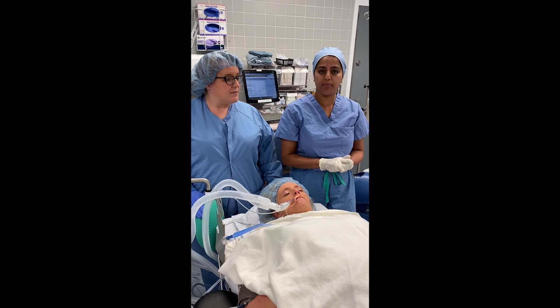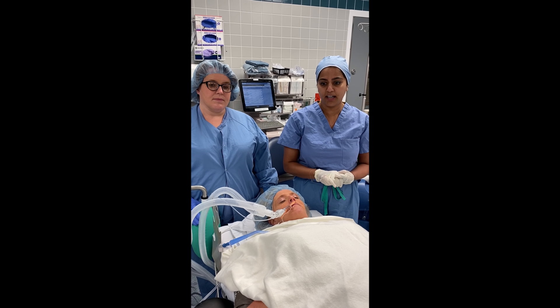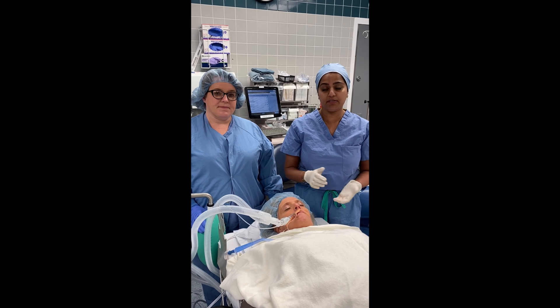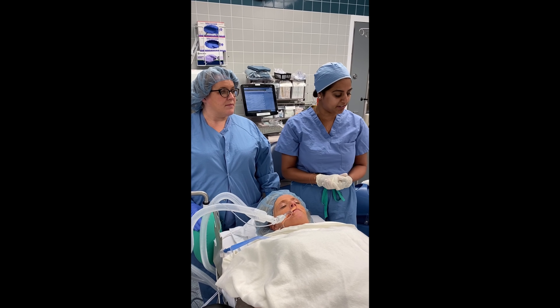Personnel should have full PPE attire. They should be wearing N95s, and the person actually doing the extubation — Erica here — is double gloved. For ease of understanding in this video, I'm not actually wearing PPE or an N95.